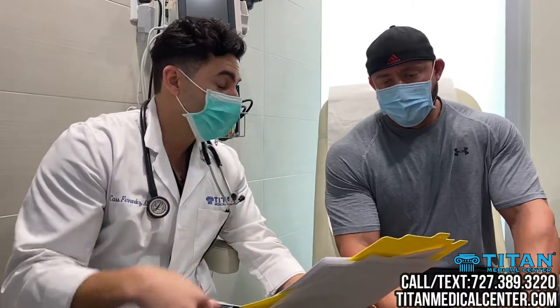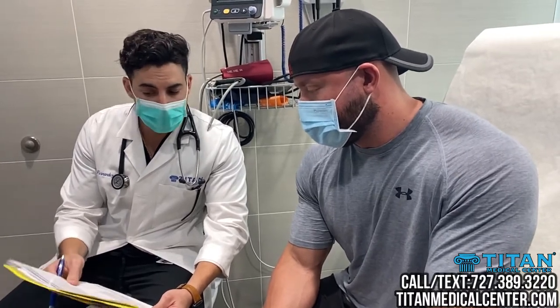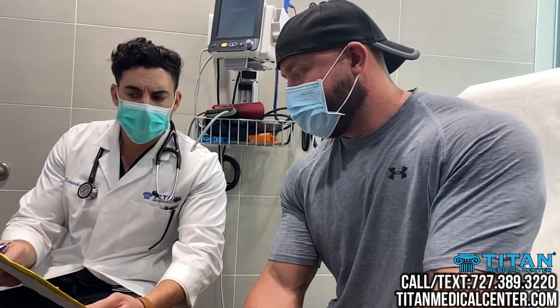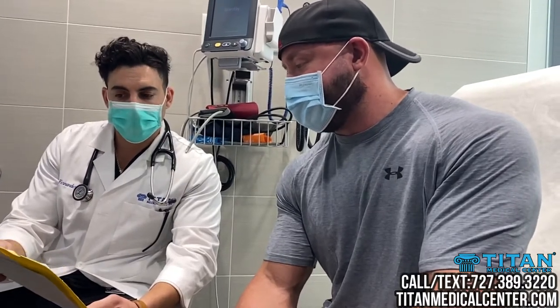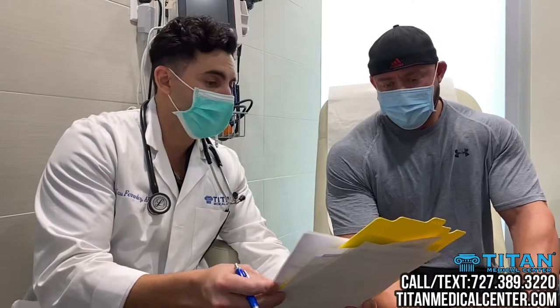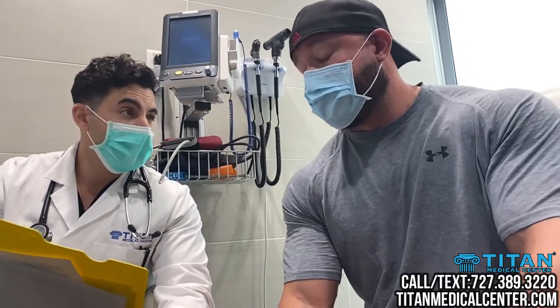Moving on to testosterone levels — as you can see, the testosterone levels could be better. We can optimize these levels for you to help with better energy levels, better recovery, sexual health improvement, healing after workouts, and just overall bringing back vitality. That will actually raise my testosterone back up to a healthier, optimal range. Absolutely — it'll make you feel better overall, help with putting on size and muscle, burning fat, and building lean muscle. Hemoglobin A1c numbers are fantastic, no issues there.